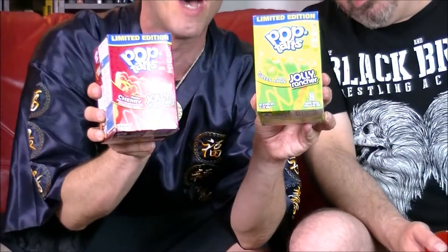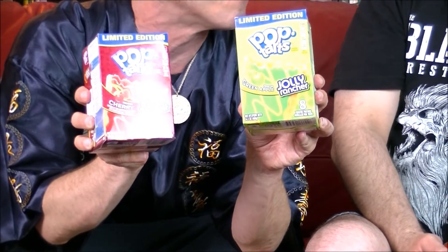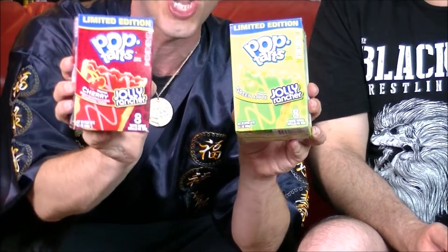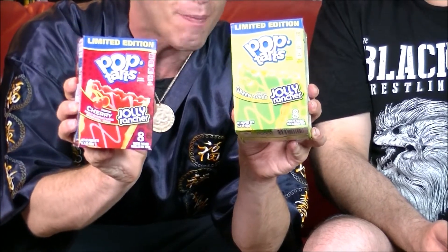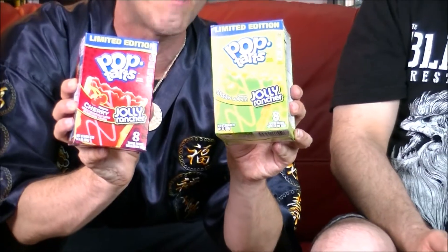Here today on the Breakfast Lifestyle because Pop Tarts teamed up with Jolly Ranchers and put candy in the Pop Tarts. Are these things gonna stick in our teeth? I have no idea. But we got cherry and we got green apple — and apparently there's also a watermelon flavor, but I could not find them at the store.